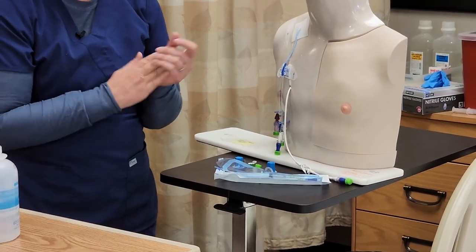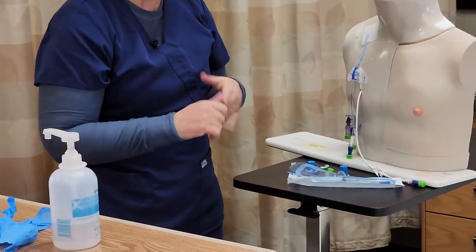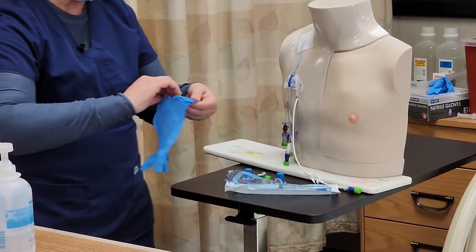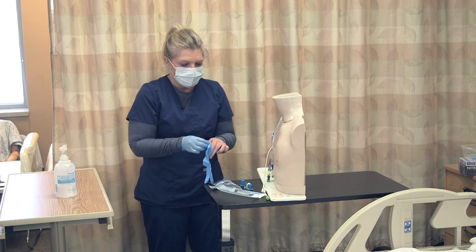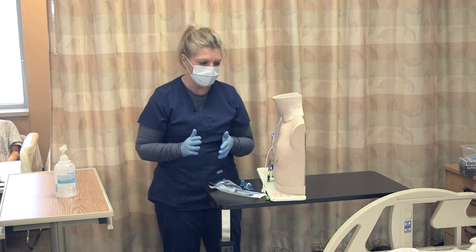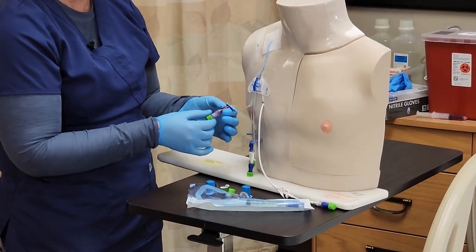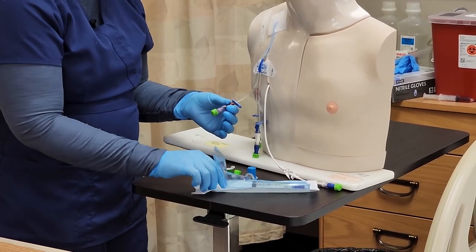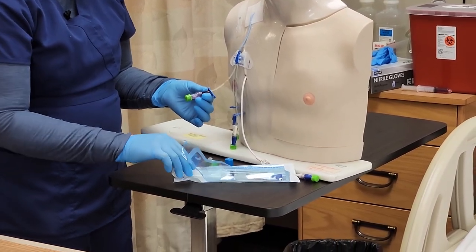Now that I've done my dressing change, I'm going to go ahead and change my needleless connector. I have already prepared my needleless connector by attaching it to my pre-filled normal saline syringe. I'm going to wash my hands, put my gloves on, and we can go ahead and change that — using your aseptic non-touch technique. The line is clamped already and I have my needleless connector connected to my normal saline, already primed.